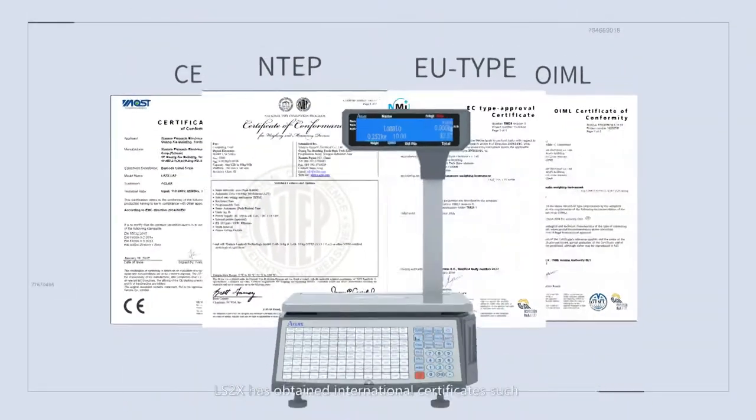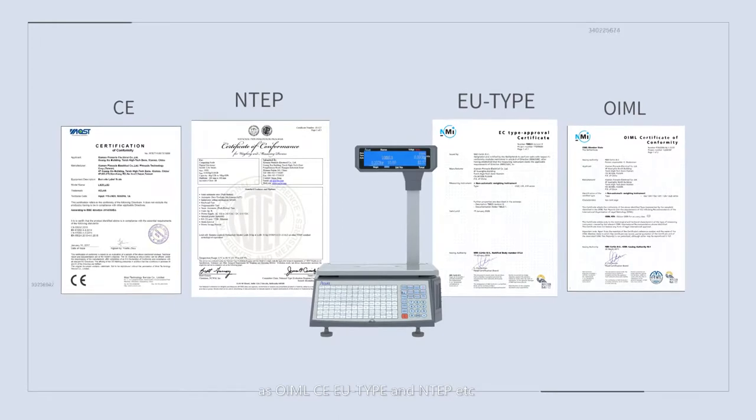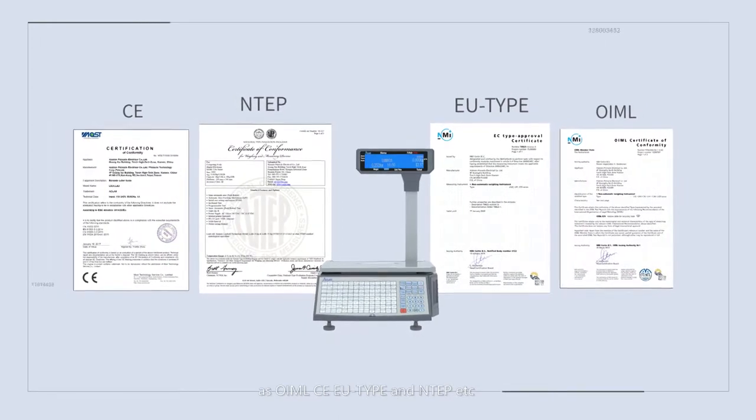The LS2X has obtained international certificates such as OIML, CE, EU-type, and N-type, etc.